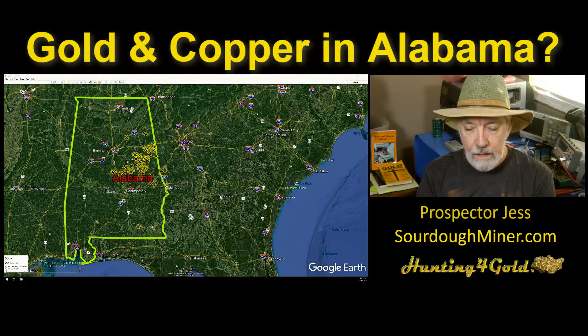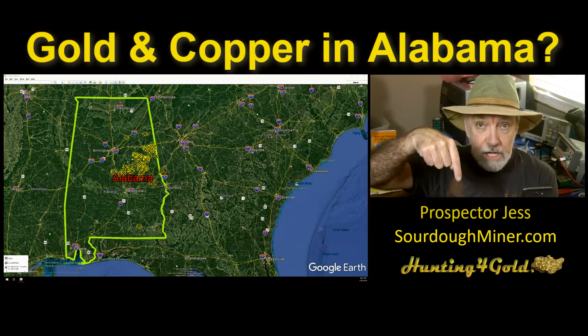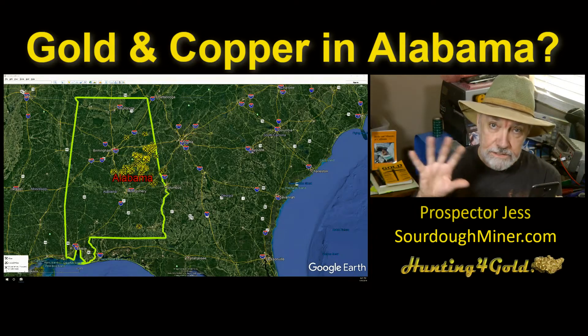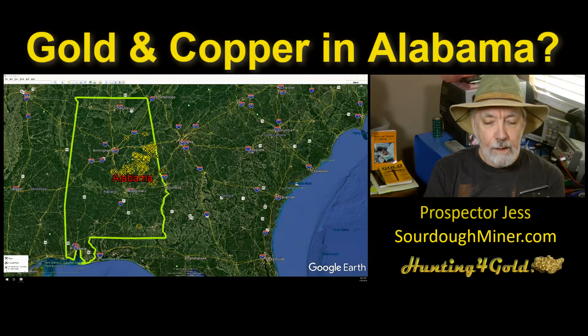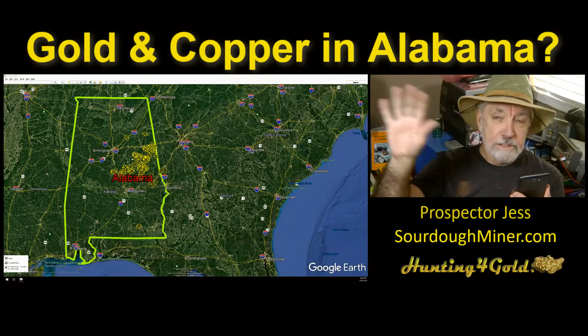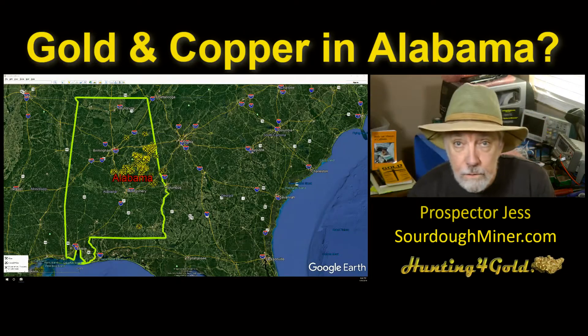Let's go back out to the Hunting for Gold page on Facebook, Prospector Jess on YouTube. Let me know in the comments whether you can hear me and whether this makes sense. We're looking at these different states and the government gold maps technique, asking: can we find copper, can we find gold? Justin says loud and clear — thanks Justin. Now we'll continue on to the discussion.